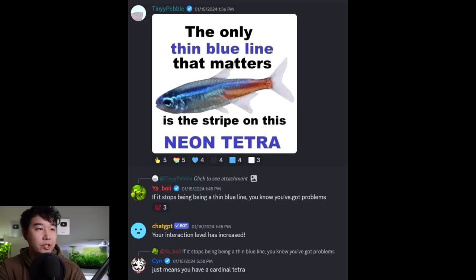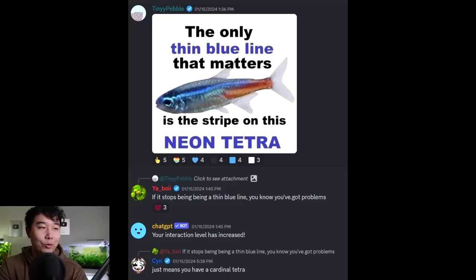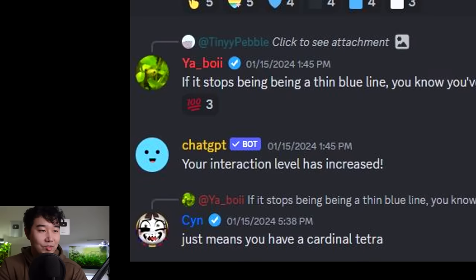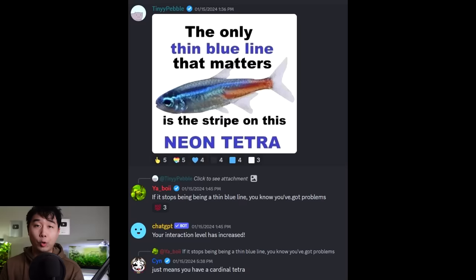The only thin blue line that matters is the stripe on this neon tetra. If it stops being a thin blue line, you know you've got problems — it just means you might have a cardinal tetra. But it is a good indication that everything is going smoothly if your neon tetra still has the thin blue line. If it doesn't, check your water temperature first. Or you may have just turned on the lights at midnight when they're trying to sleep — in that case, just don't disturb them next time.